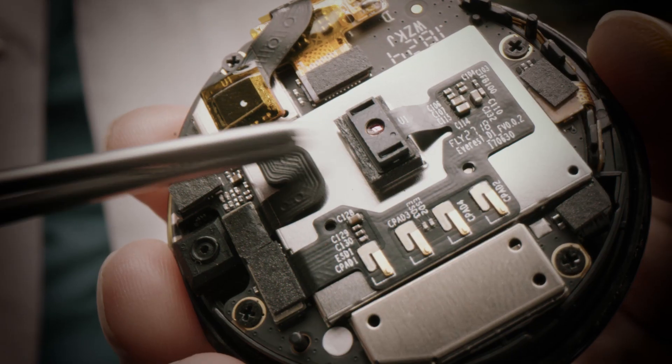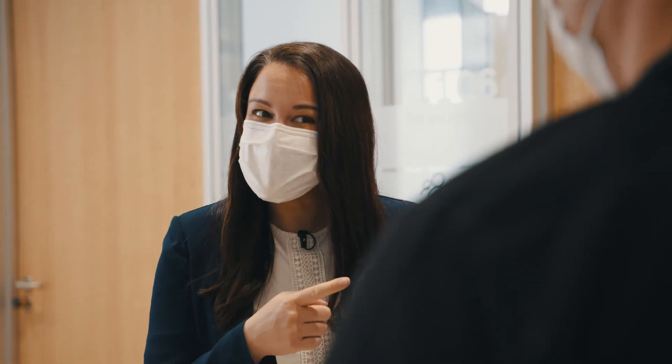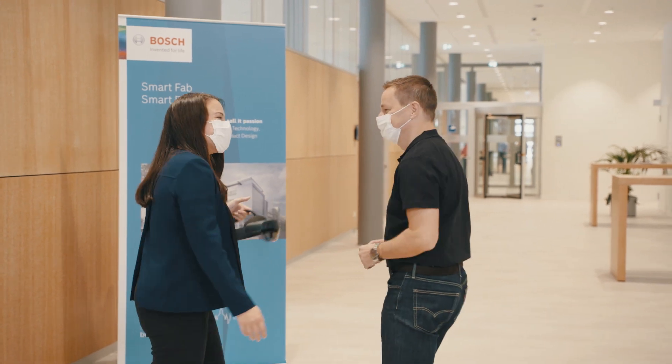I'm pretty excited to get to the clean room, because I got to visit your facility in Reutlingen and I know you guys have something cool to show me here. So will this take me to the clean room or will you? We both would bring you there, but I would be delighted to go with you. Let's go!